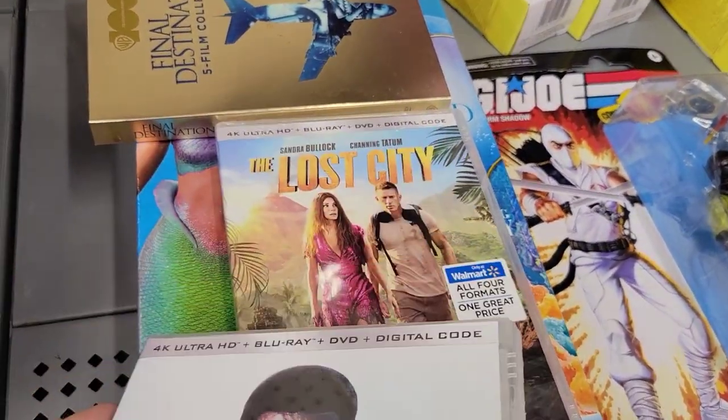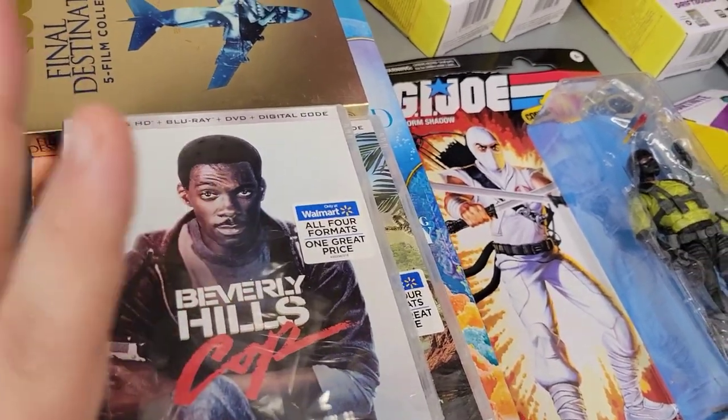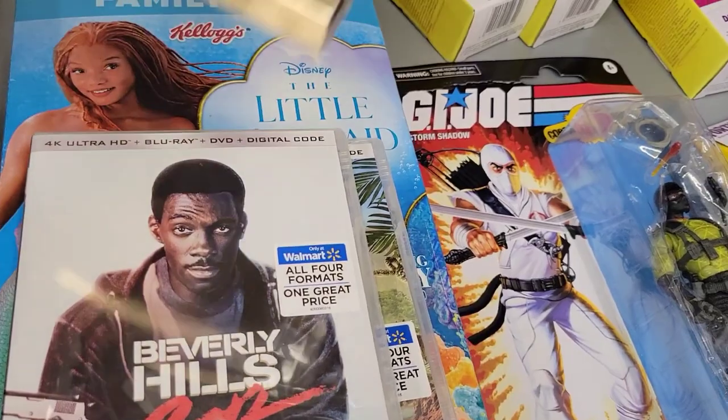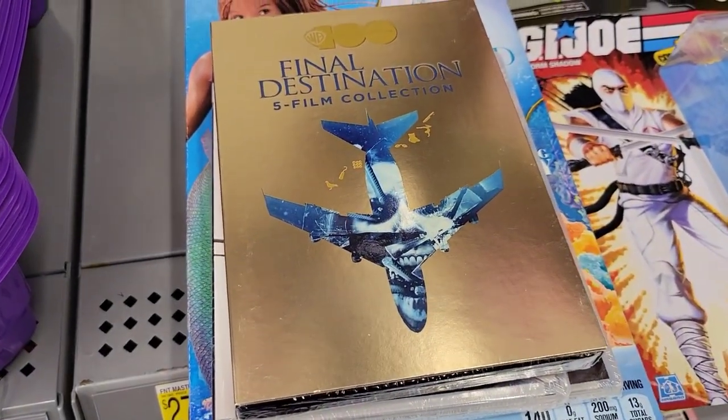I also picked up another copy of Beverly Hills Cop, the Walmart exclusive, and The Lost City one, because I have these already on eBay but I want to get both of these copies for myself. So I think I'm going to pick both of these up as well. I am going to get some stuff today.